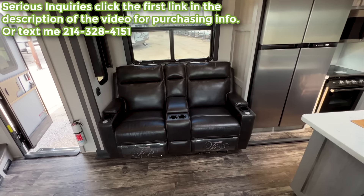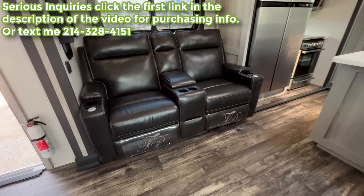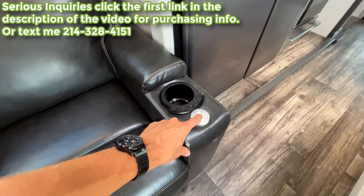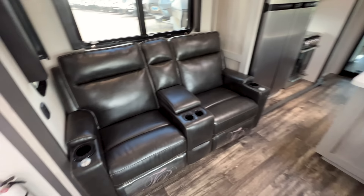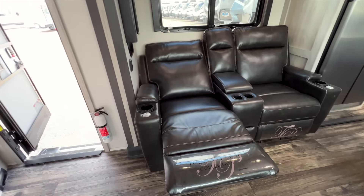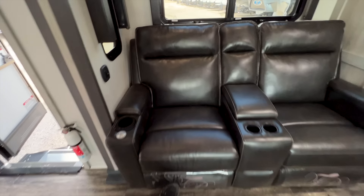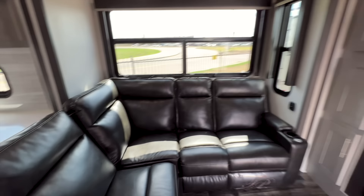All recliners are powered with heat, massage, and LED lights underneath. They also come with small tables that insert into each recliner section. All four recliners will recline — you can get them almost completely flat. The recliner tables are stored under the sink and each recliner portion has a spot to set the table.